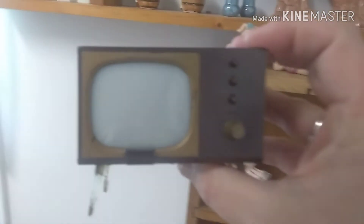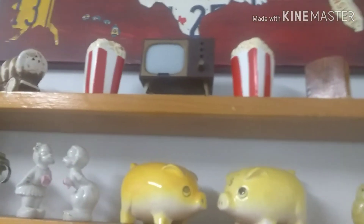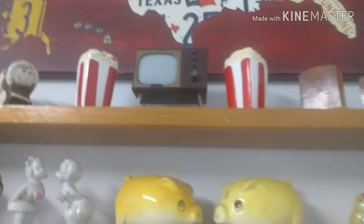One of my favorite ones is this TV up here. This actually came from Indiana at an old antique store. It's got the salt and pepper right there in the top, so that's kind of one of my cooler ones. And of course you can see I put the popcorn salt and pepper shakers right next to it.